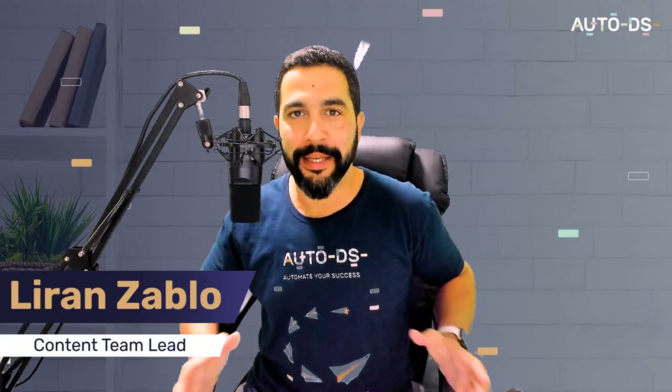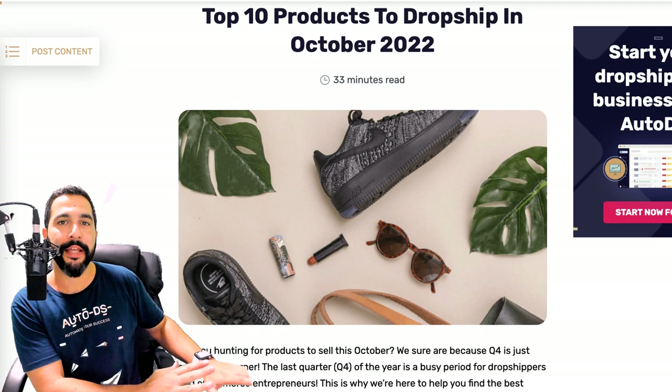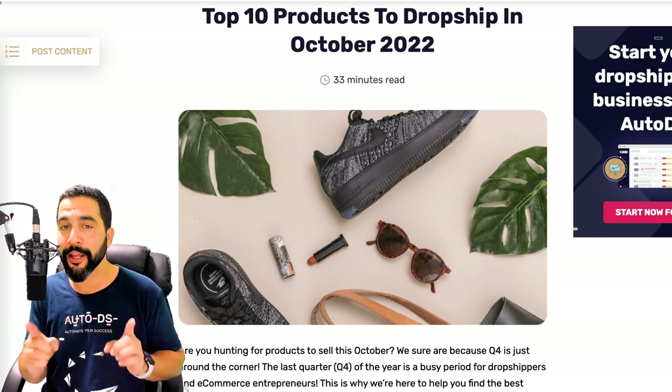Welcome back to the top 10 products to sell in the month of October. October 31st marks Halloween, so if you haven't done so yet, now is the time to prepare your stores with Halloween products, Halloween accessories, Halloween party favors and everything that has to do with Halloween. We do have a video and an article for Halloween on our blog at autods.com/blog and our YouTube channel at youtube.com/autods. Besides Halloween, we have more trending products for the month of October, and that is exactly what I'm going to be going over in this video.